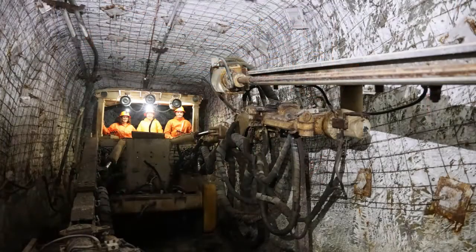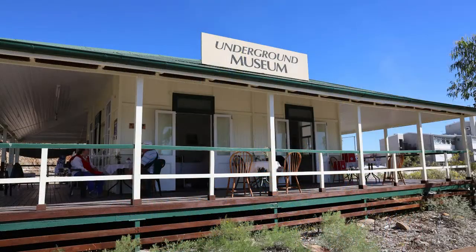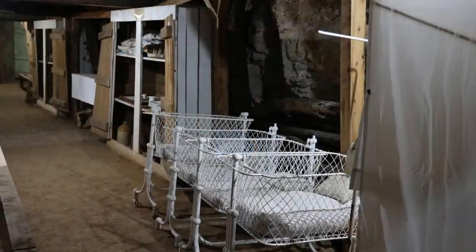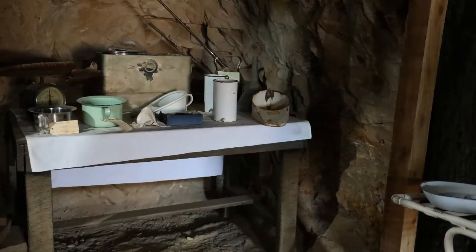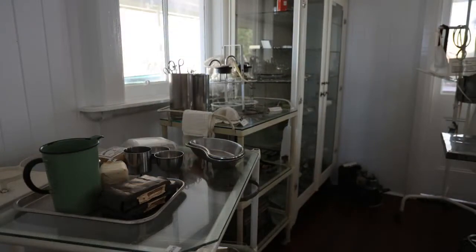Go underground on the Hard Times Mine Tour and discover the mining history of this town. Keeping with the theme of underground exploration, visit the Mount Isa Underground Hospital and Museum. It was built after the bombing of Darwin Hospital in 1942, as precautions were taken to protect the Mount Isa District Hospital in the event of an air raid.